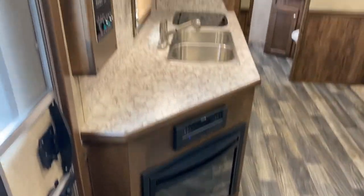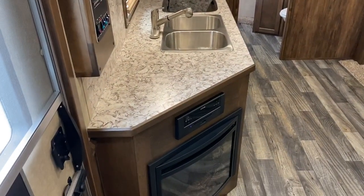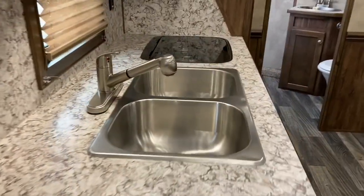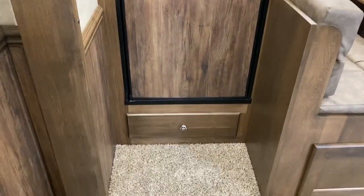This does have a fireplace. This does have a 32 inch TV. This would be an angled counter space. Two double stainless sinks. Two burner stove. Convection microwave. Ample storage — you've actually got a nice pantry here. This has an upgraded 10 gallon hot water heater. Big fridge, and storage here as well.